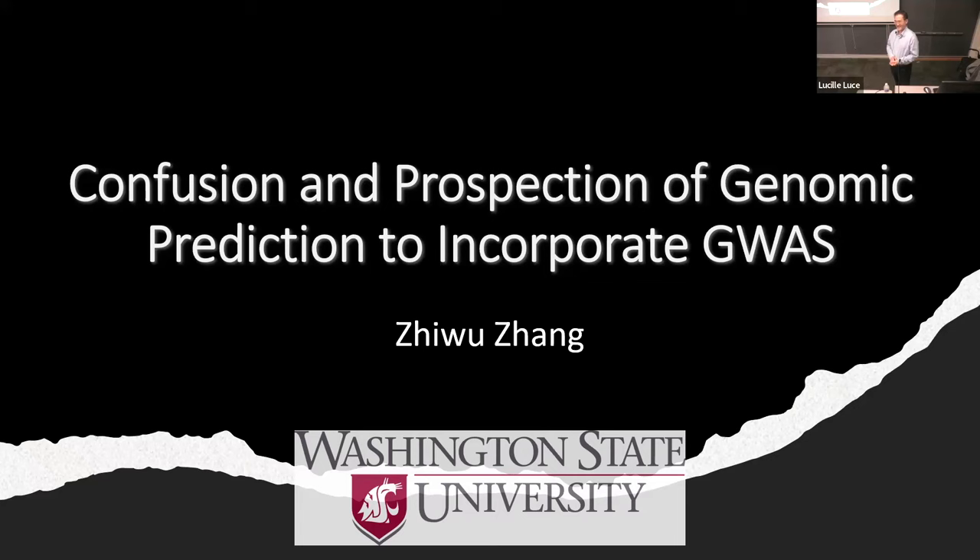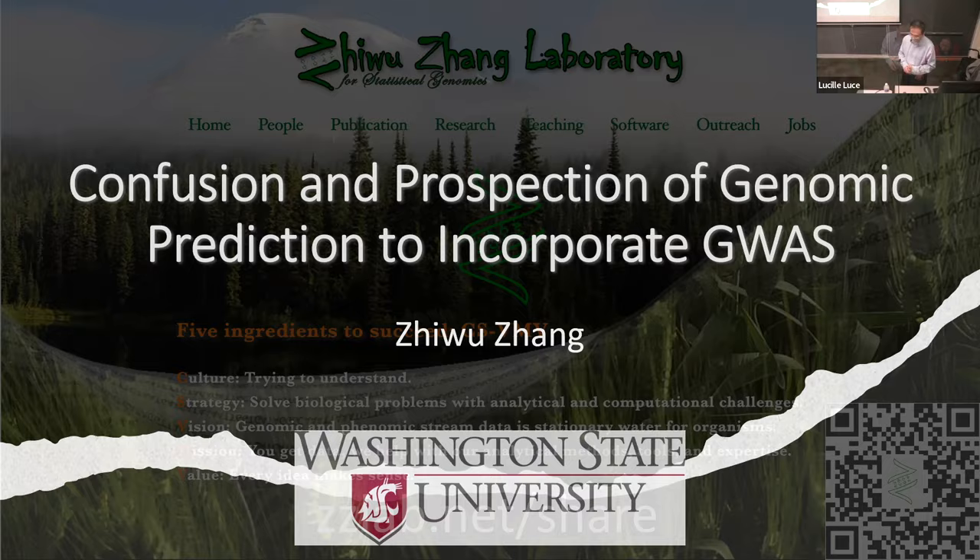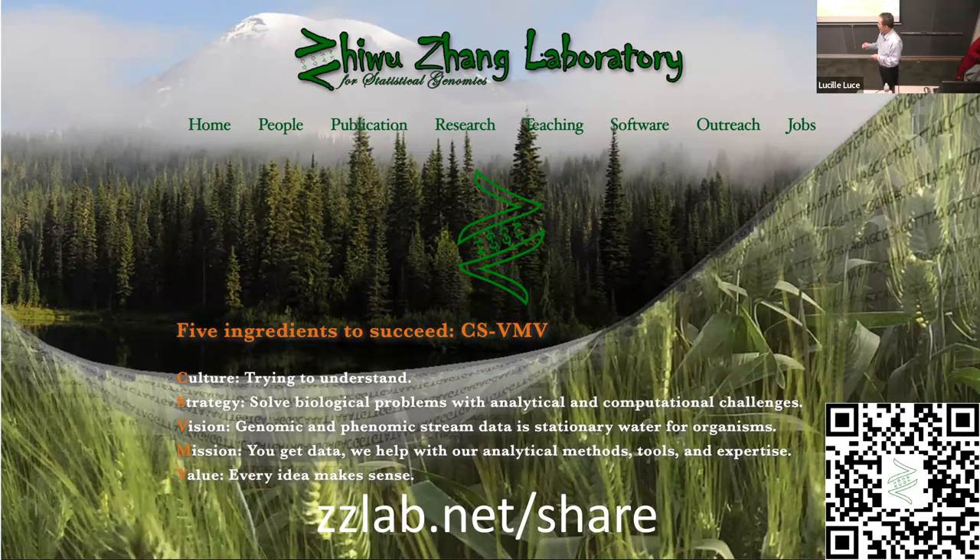Last night I even walked through some of the buildings — BioNTech, Merck, and Paul — a lot of things you can't remember. This talk I put on my lab server, so all these slides are on that server called zzlab.net/share. You will find the slides there, so you don't need to take a picture. You will get a high-quality slide from there.